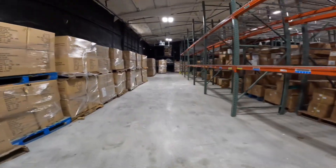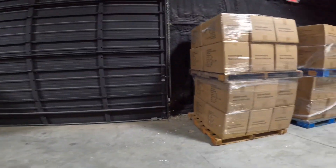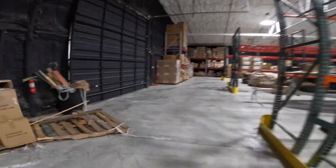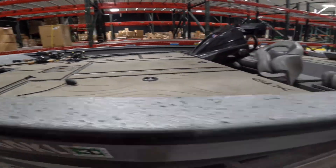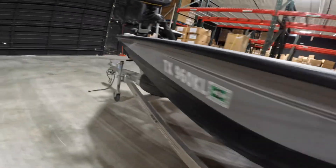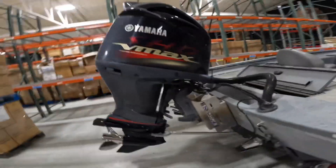Oh my goodness, this place is massive. There's a backpack. You can hear there's a plane going up above us right now. I think there's a boat. There's rods right there — I'm not gonna touch them, but we're gonna look at them. Looks like some spinning and then some bait casting. Troll motor.